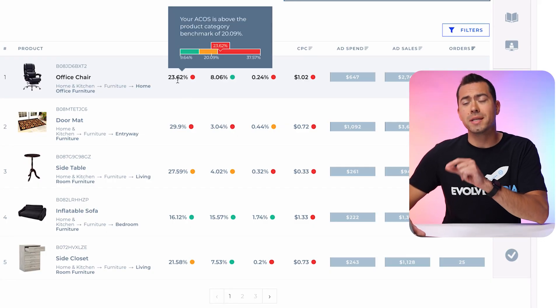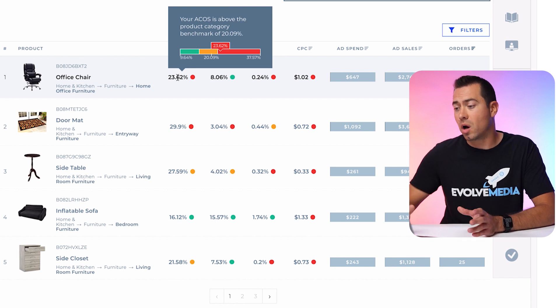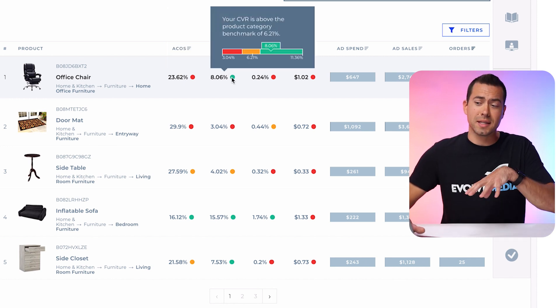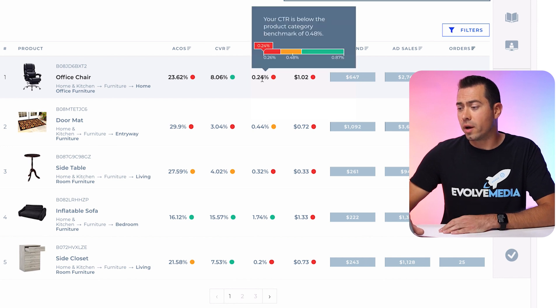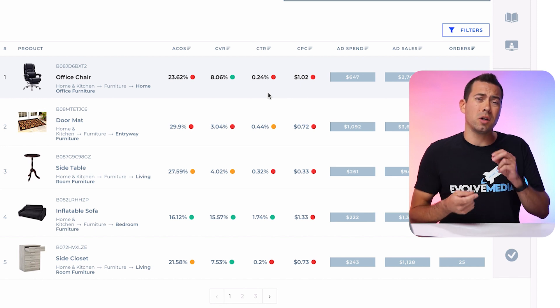Here's where it shows you your ACoS for this actual ASIN. If you hover over that number, it will say your ACoS is above the product category benchmark of 20.09% — giving you a nice little slider gradient showing you're in the red zone. The benchmark is the orange zone; if you're green, you're doing better than competitors. This column is your conversion rate, which is green, meaning this listing is converting better than competitors in the same sub product category — 8% conversion rate, above the product category benchmark of 6.2%. This column is click-through rate, and hovering shows your CTR is below the product category benchmark of 0.48%.